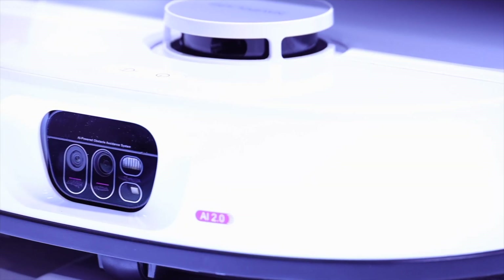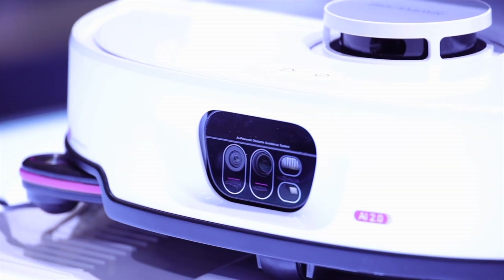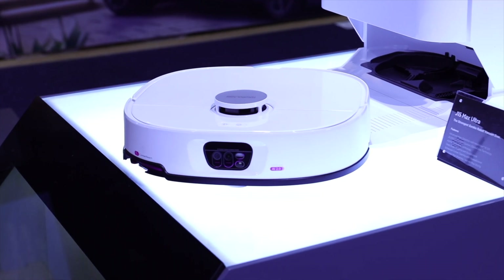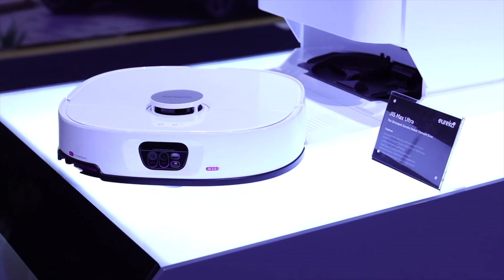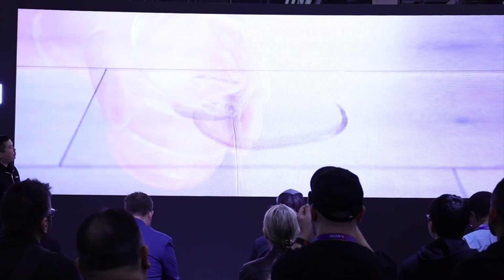The number one new feature on the J15 Max Ultra has to be Intelliview 2.0. Last year they introduced Intelliview, which can sense different types of debris and liquids and adjust the cleaning pattern. When it detects wet messes, it can rotate the entire vacuum to clean with just the mops, avoiding contaminating the brush or even the side brush.